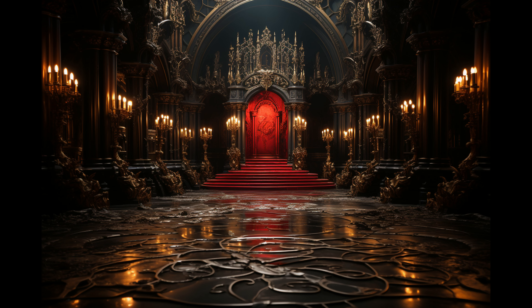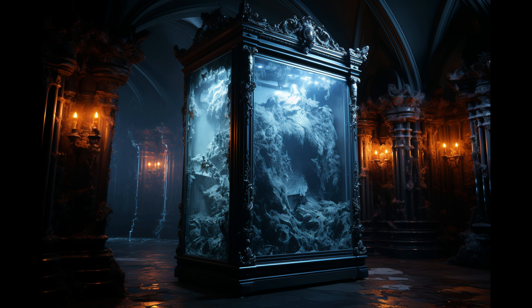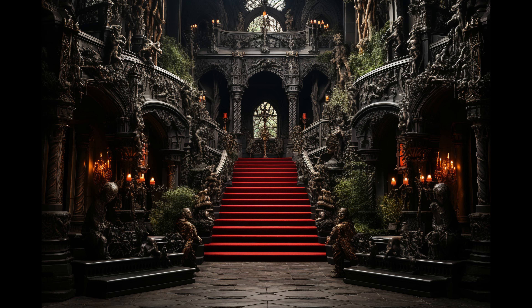And with his vast fortune from starring in the box office sensation Dracula Untold, budget was absolutely no concern. Dracula made it abundantly clear that no expense would be spared bringing his dream manor to life.